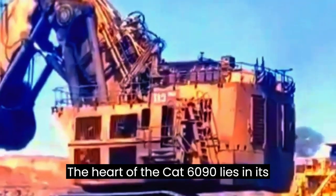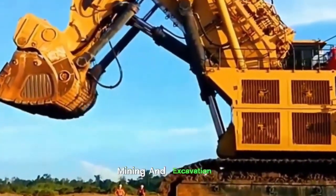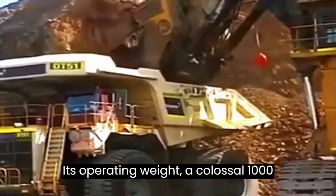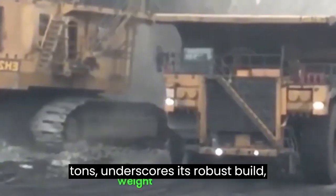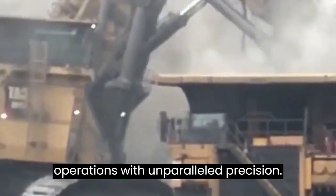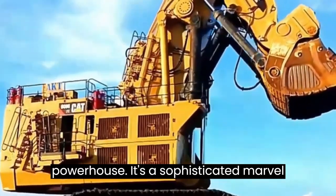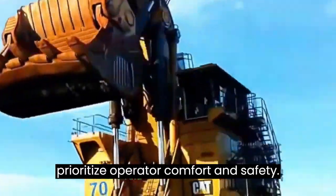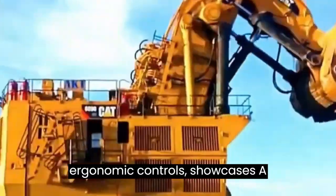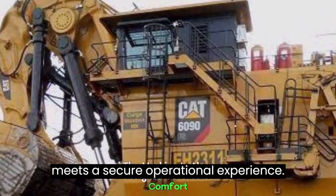The heart of the CAT 6090 lies in its dual engines, unleashing a combined output of an astounding 3,360 kW, setting new standards for power and performance in the excavation domain. Its operating weight, a colossal 1,000 tons, underscores its robust build, ensuring that it can effortlessly tackle the most demanding mining and excavation operations. The operator's cabin, equipped with ergonomic controls, showcases a commitment to ensuring that even in the most challenging environments, efficiency meets a secure operational experience.